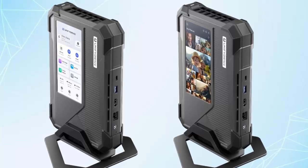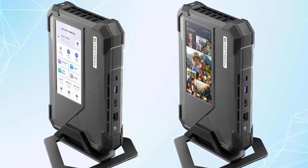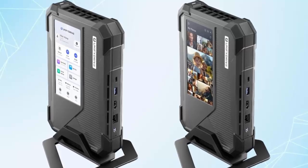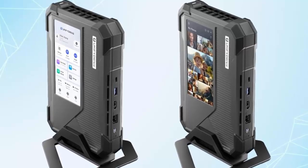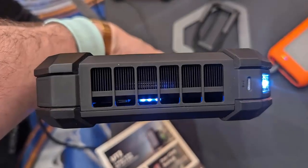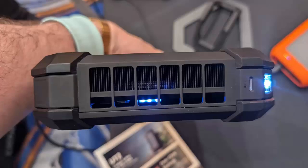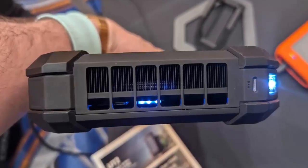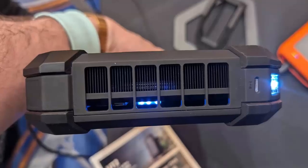Whether you need instant access through a wired connection, wireless data transfers over Wi-Fi, or even Bluetooth for phones and cameras, the UP6 has you covered. Plus, it's not just portable — it's powerful. A built-in battery means you can work anywhere, and it even acts as a backup power source during outages.